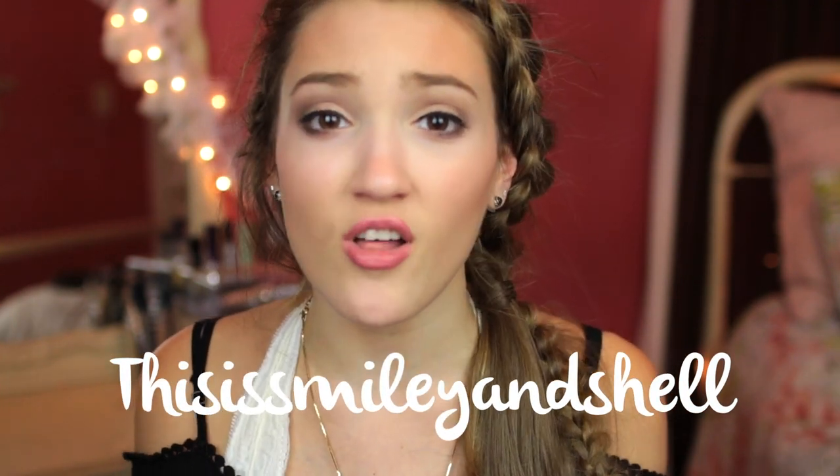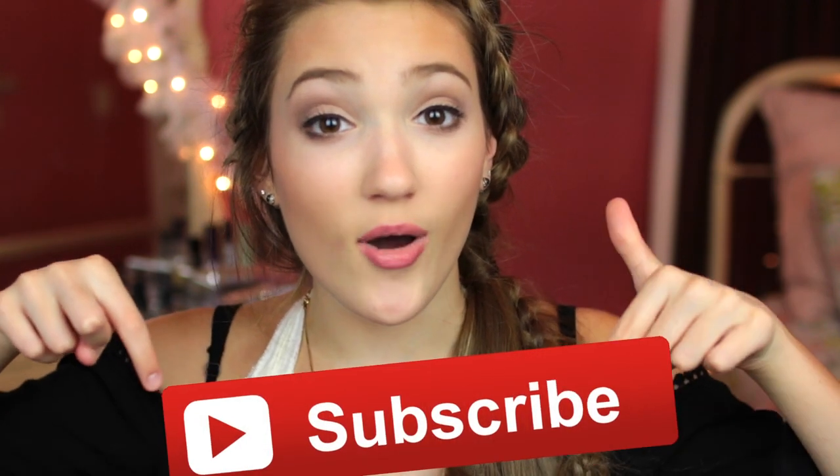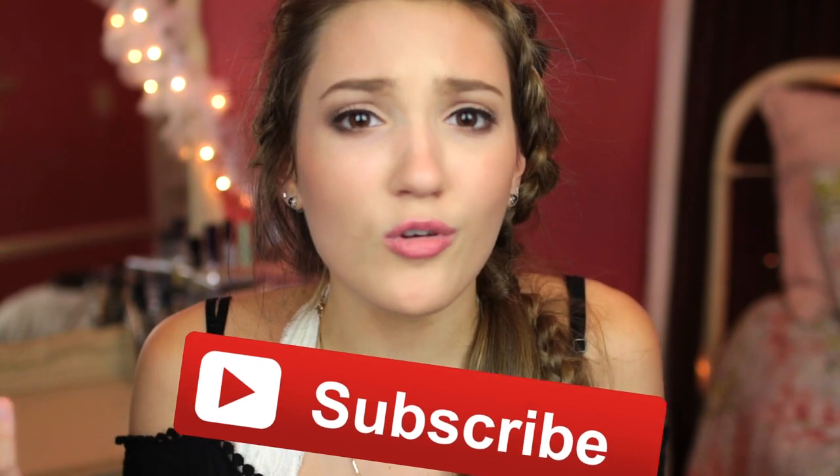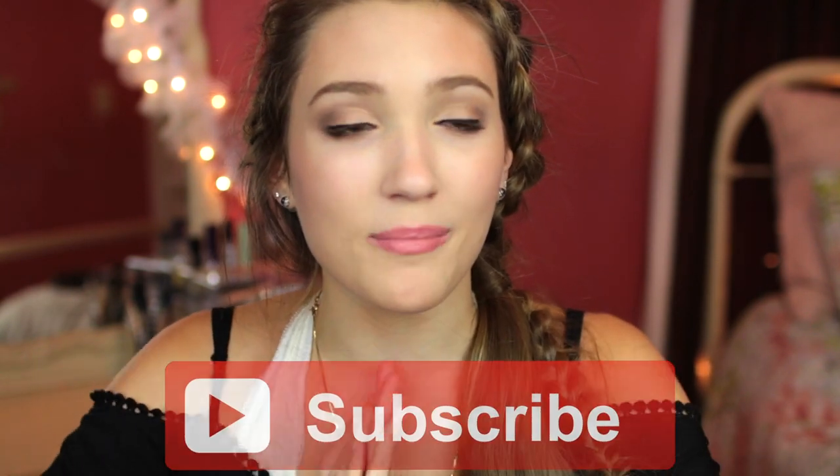I'm pretty sure it's just This Is Smiley and Shell. I'll also have a download link below and I definitely suggest trying it out — it's just another cool social media app I've been digging lately. If you stumble across this video and you're not subscribed, you should definitely do that right now. I upload every Sunday and Thursday and I've been on a roll with my summer videos, so join my little family. With all that said, let's get into the video!